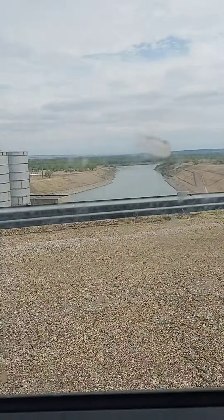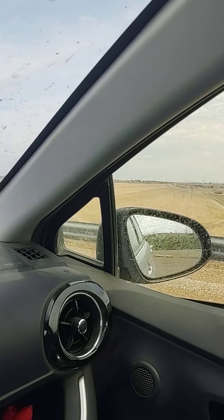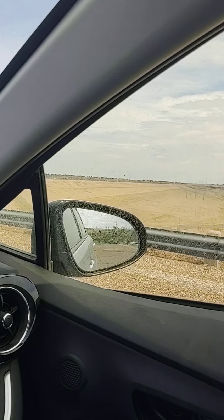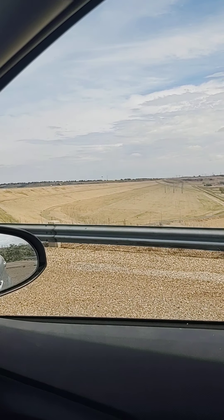There's the channel down there. The big Garrison Dam, man — there's a lot of earth hauled in there. They hauled lots of earth in there.